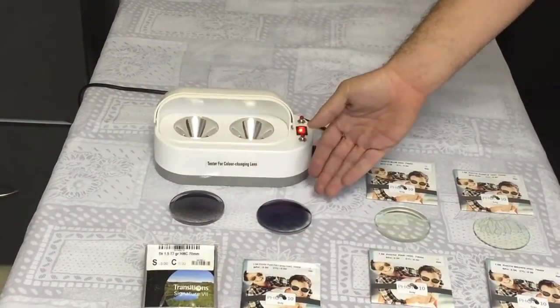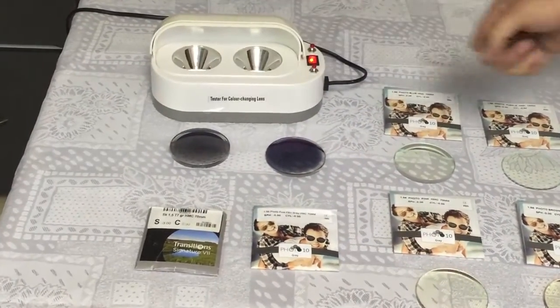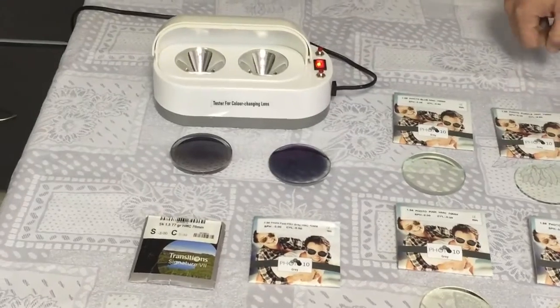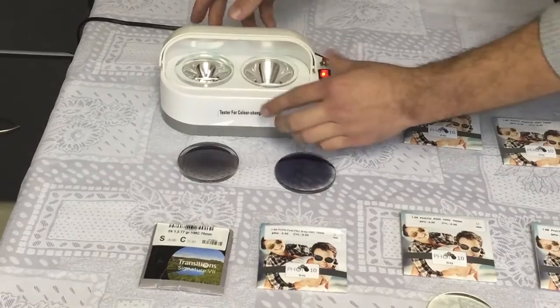Here we have the ST one, the Photo 10, which is darker and has a nicer color. Now let's see how fast they're going to go back. For the meanwhile, I'd like to show you a few other products at FDF.